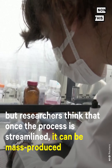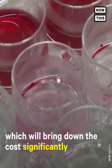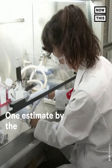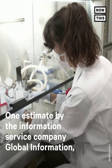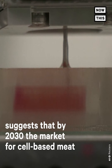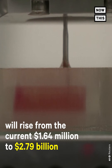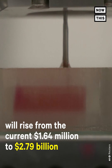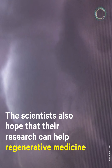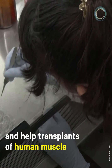But researchers think that once the process is streamlined, it can be mass-produced, which will bring down the cost significantly. One estimate by Global Information suggests that by 2030, the market for cell-based meat will rise from the current $1.64 million to $2.79 billion. The scientists also hope that their research can help regenerative medicine and transplants of human muscle.